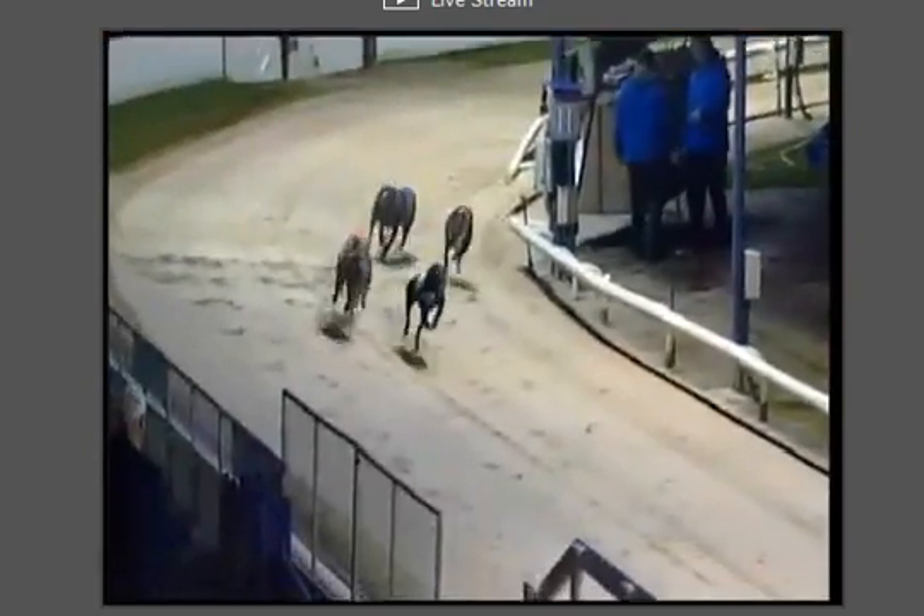It's 3 and 6 that do battle down the far side, ahead of 4, 1, then comes 5, 2 still tail end Charlie. Into the penultimate turn, quite a buckle here between 3 and 6, then comes 5. 1 hit a flat spot as they turn for the judge.